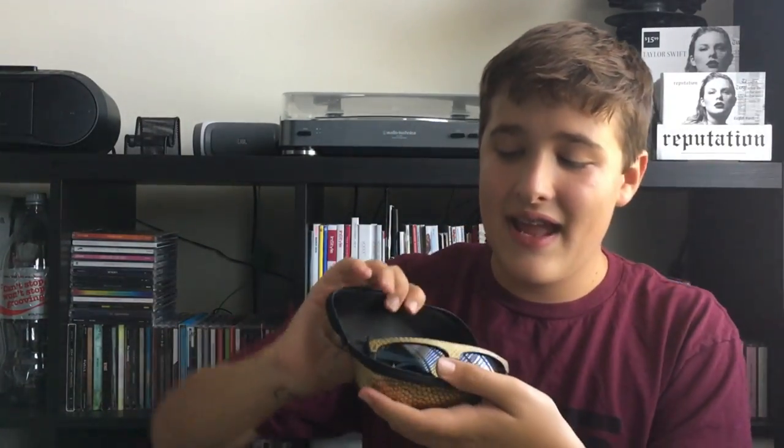Next I got the Reputation gold sunglasses. On her website they have black, silver, and gold. I really wanted the black ones, but all they had at the merch stand was the gold ones. My dad got these for me — thank you so much, Dad. They come in this snake carrying case, and the little tag inside says Taylor Swift Reputation. It has this gold snake pattern at the top and says Taylor Swift and then Reputation. I love these — they're really fun and cool. They were $20.